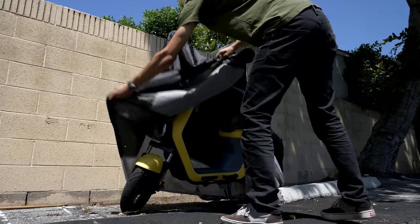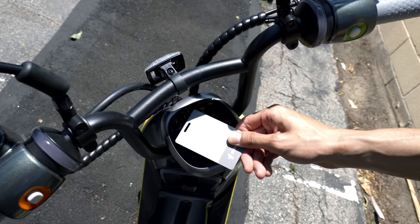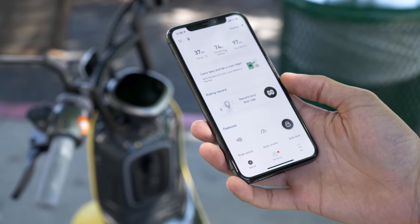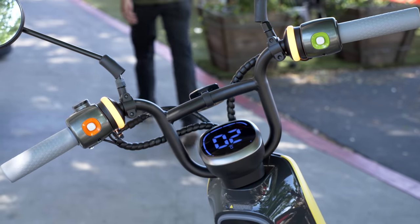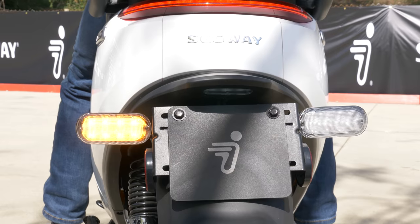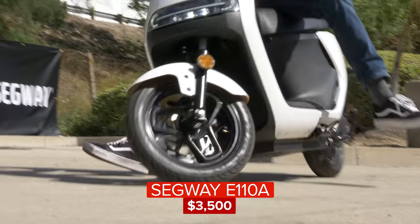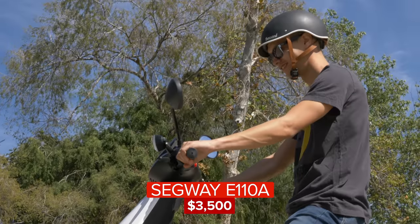I was able to test Segway's RideEgo security system when I reviewed the C80 e-moped last year — link in the description — and I had my concerns that it wouldn't be enough to prevent thieves from tossing it in the back of a truck and driving off. Otherwise, the E110A packs many more useful features than the C80, but at a much higher price point of $3,500.